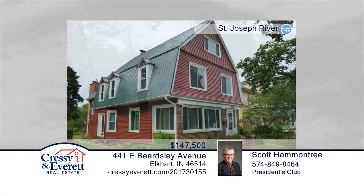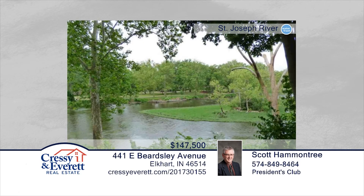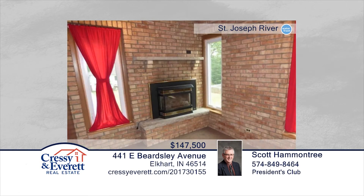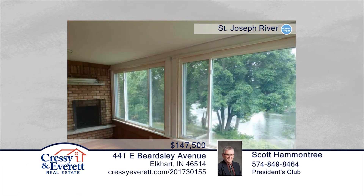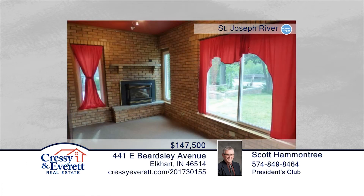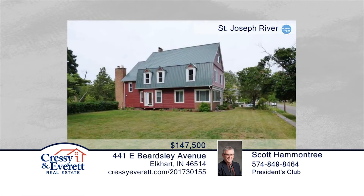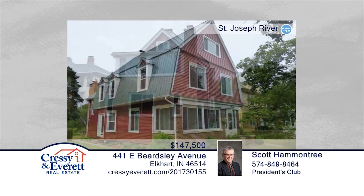Oh, the possibilities! This three-story home is loaded with character and located on the St. Joe River. Your mind will race with all the ideas you have. You can relax on the patio, looking at the view of the river and park, while making your final decisions. New hardwood floors and windows are already taken care of for you. Call Scott Hammontree to see this absolutely fabulous find.